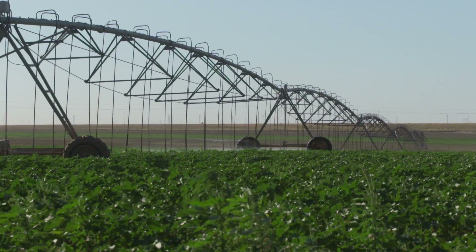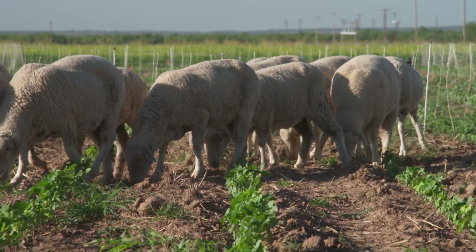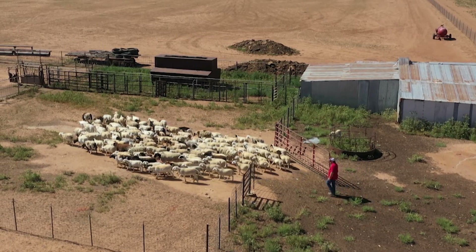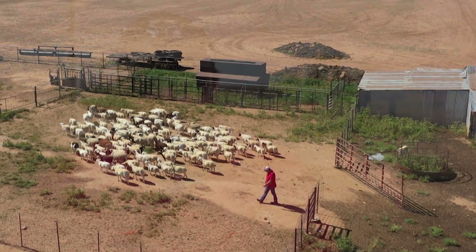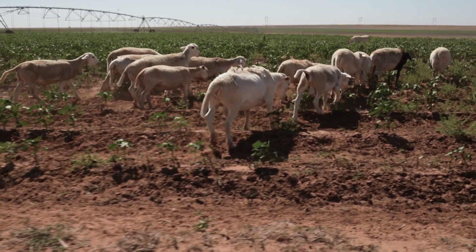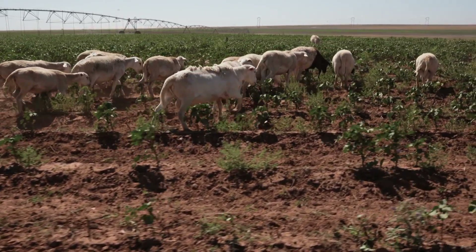With organic cotton fetching higher prices than non-organic, farmers say that sheep weeding can deliver savings economically and environmentally. A lot of our land is family land — it's been in my family for generations. I want to take care of it. Sustainable for me means I'm doing my job, I'm taking care of it, it's going to last, it's going to be here for my kids and my grandkids, and it's still going to be productive.